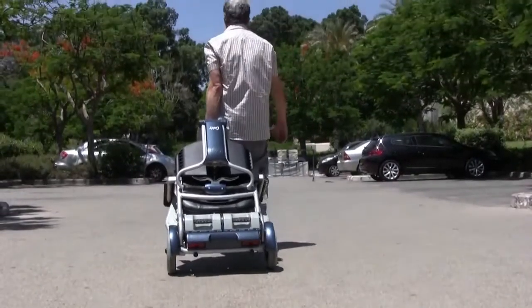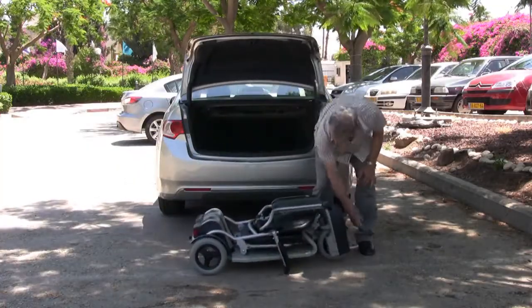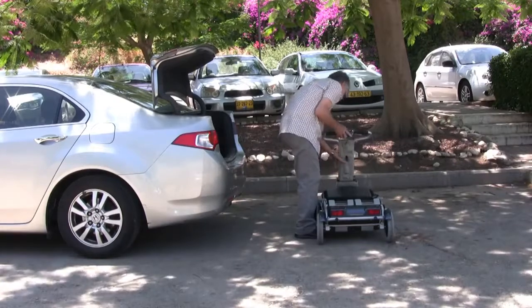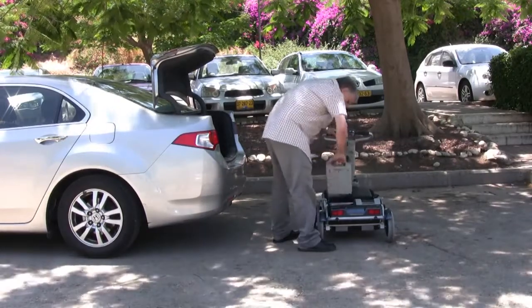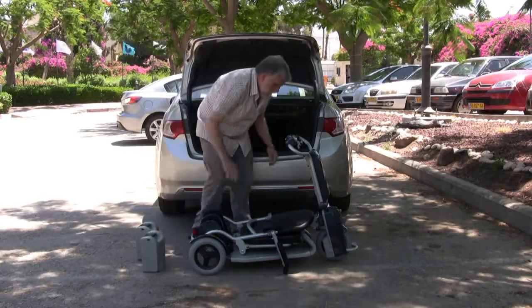The Caddy can be easily wheeled on its rear wheels. It can also be dismantled without any tools into four parts, each weighing less than 29 pounds.